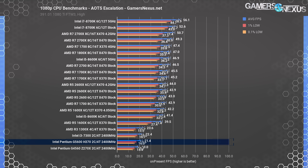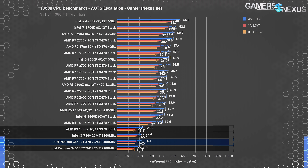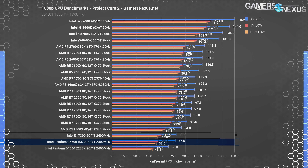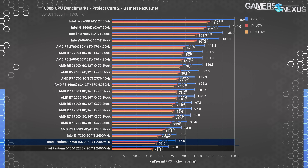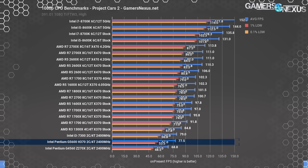Ashes of the Singularity benchmark remains one of the most thread-intensive games, and we're treating it like a synthetic test. The G5600 at 1080p pushed 21 FPS average, a bit ahead of the G4560 and a bit behind the i3 7300. The R3 1300X operated at 23.6 FPS average for a lead of about 10%. In Project Cars, the G5600 lands at 78 FPS average — the i3 7300 outperforms it by about 2%, the G4560's 69 FPS is outperformed by 13%, and the R3 1300X manages 85 FPS average for a lead of about 9%.